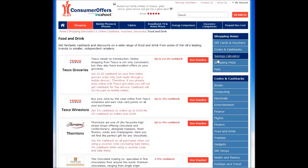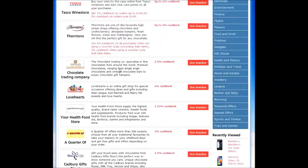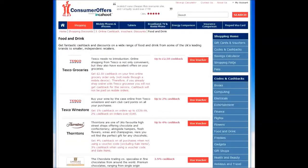Let's run through an example. It's Friday night and I fancy a takeaway. Rather than order through the Hungry House website as I would normally do, I'll do it through Consumer Offers and earn 2% cashback on my order.